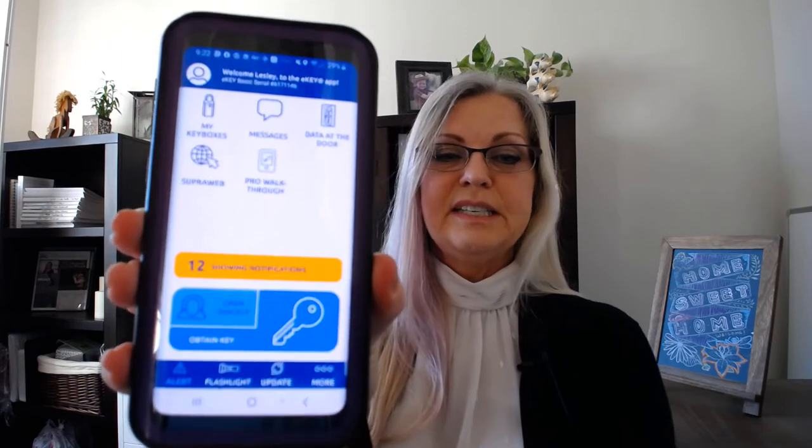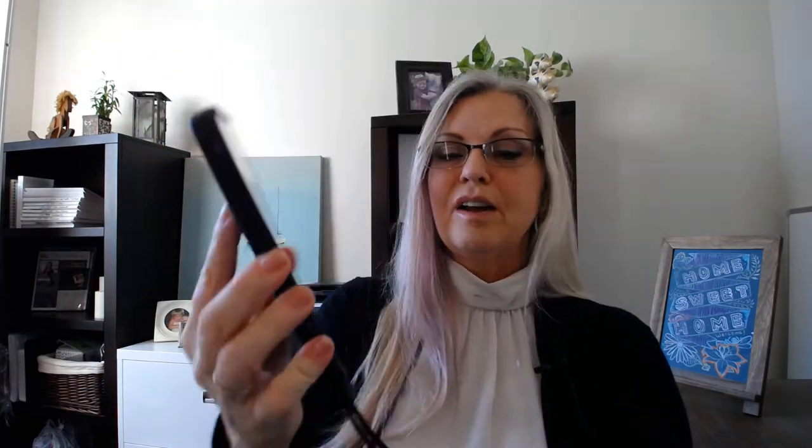A lot of homeowners I speak with have a little bit of discomfort with the idea of strangers coming into their home. With this lockbox, agents are vetted through our Northeast Florida MLS and we're each given personalized e-keys, so when an agent comes up to any of my listings, they have their personalized code to access the key.